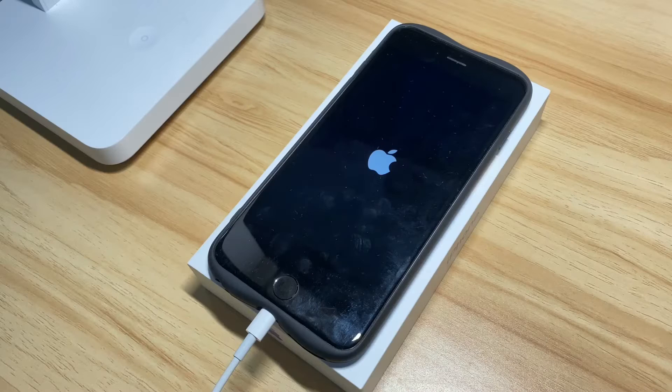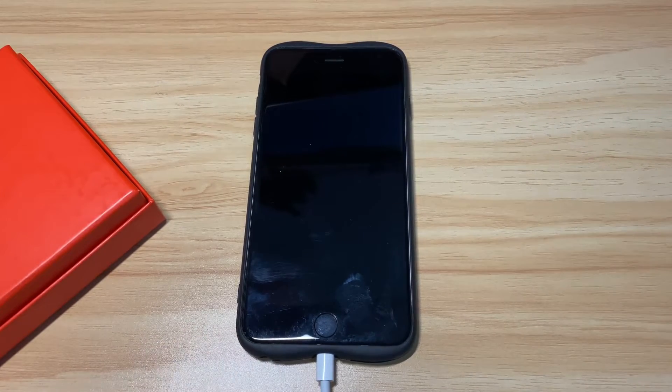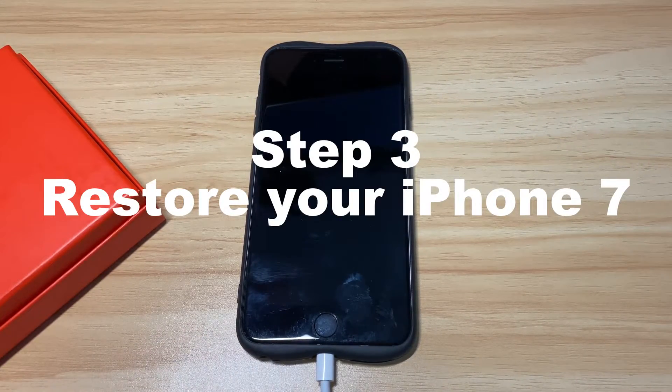If you're in luck, the black screen issue on your iPhone 7 should be fixed and the phone should be up and running. If not, it's possible that your iPhone 7 has the black screen of death. In that case, the final step you can do is to reset the device completely.